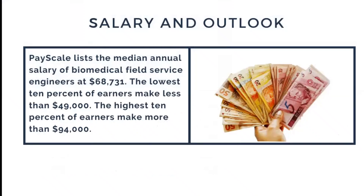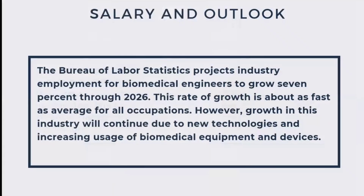Regarding salary, according to research, the median annual salary of biomedical service engineers is around $68,000 USD. The lowest 10 percent earn less than $49,000 USD and the highest 10 percent earn more than $94,000 USD. Salary levels are approved across Tier 1, Tier 2, and Tier 3 companies.